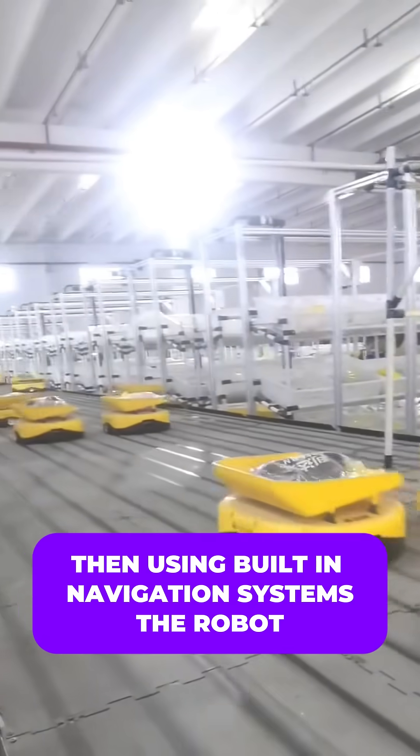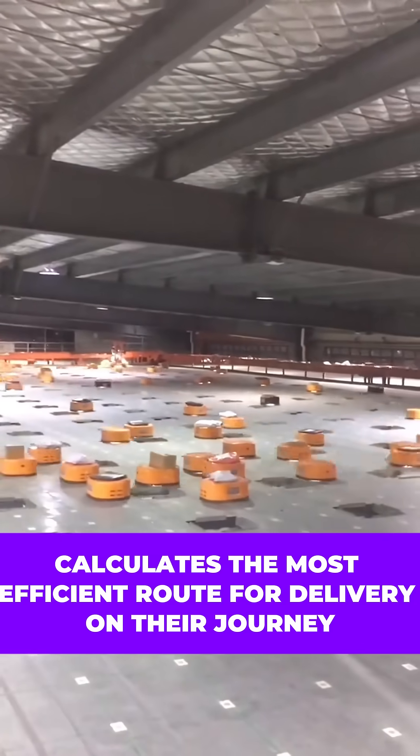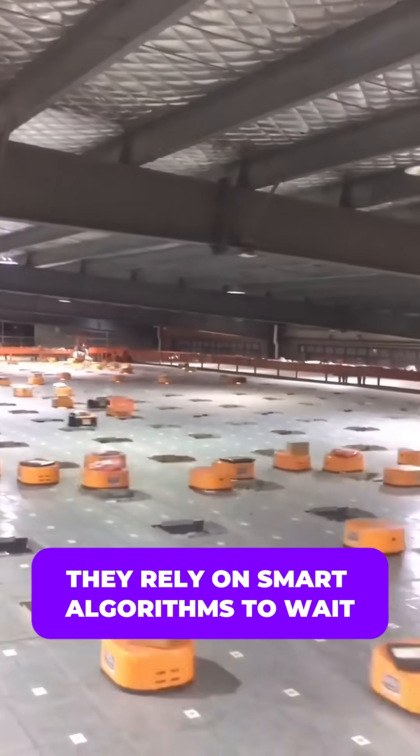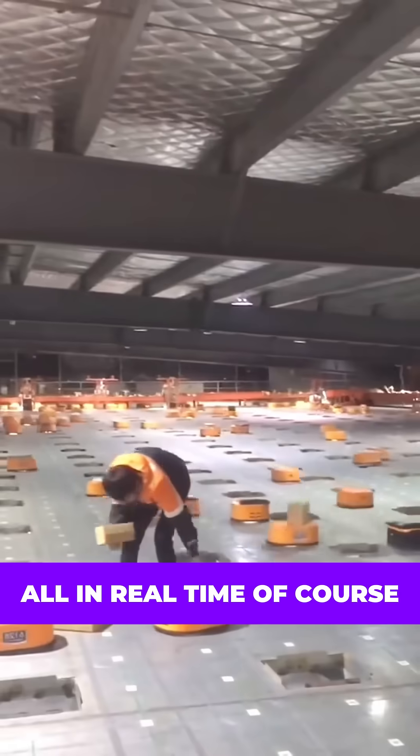Then, using built-in navigation systems, the robot calculates the most efficient route for delivery. On their journey, if they encounter other robots or obstacles, they rely on smart algorithms to wait, reroute and avoid collisions — all in real time.